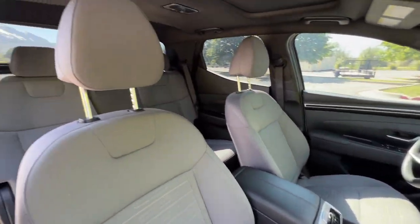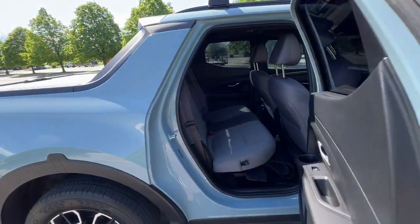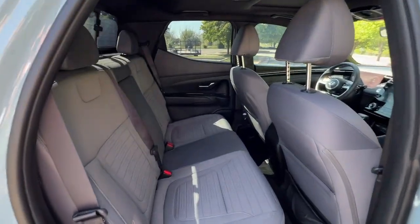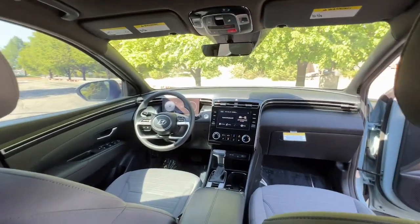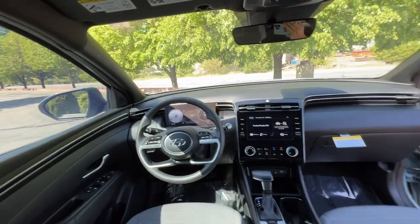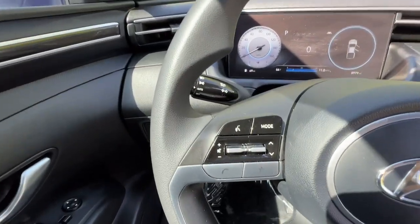These are just some of the great options this vehicle comes with: Apple CarPlay and/or Android Auto, wireless charging station, sun/moonroof, keyless entry, heated mirrors, satellite radio, steering wheel audio controls, aluminum wheels, heated front seat, power driver seat.